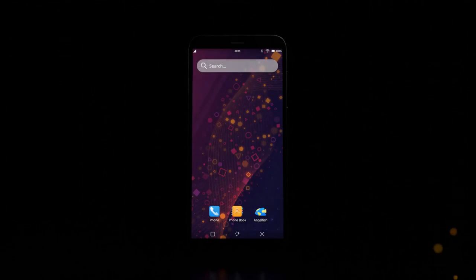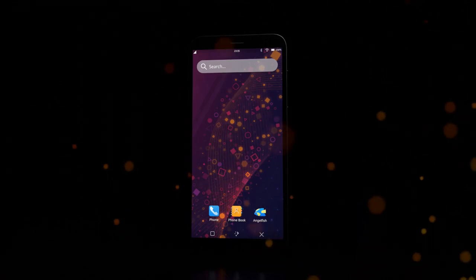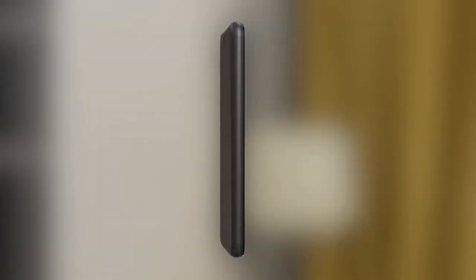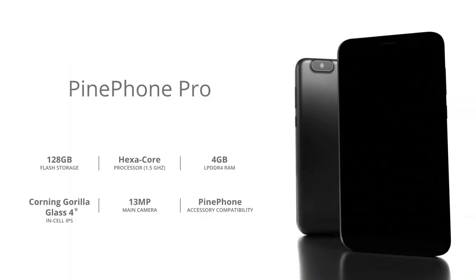In 2019, we released the PinePhone, a mainline Linux smartphone which helped breathe new life into the dream of mobile Linux. Now, we're introducing the PinePhone Pro, the fastest mainline Linux smartphone on the market and our flagship for years to come.